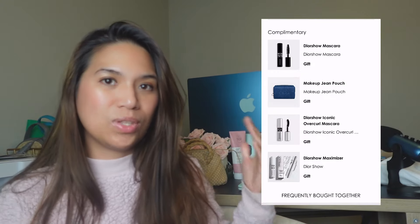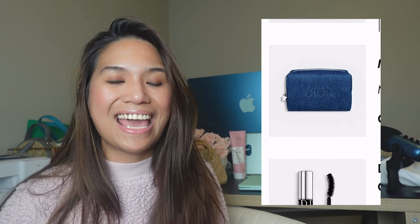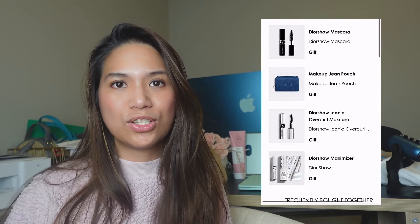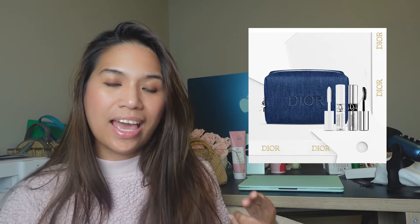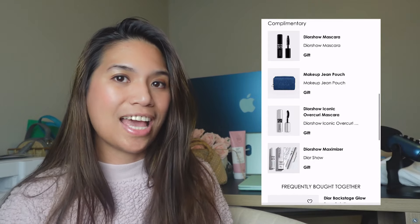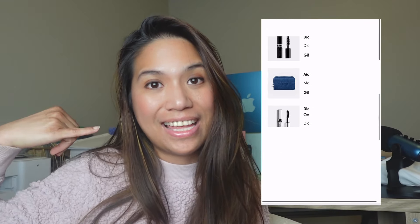And to make the deal even sweeter, once you add products totaling $175 in your cart, you will not only receive this beautiful denim cosmetic pouch but also two mini or travel size mascaras and one lash primer. I just received the advertisement this morning and in the photo they only included one travel size mascara and primer, but when I saw it in my checkout page, I saw that they actually added two mascaras. So you are receiving four gifts: the denim pouch, two travel size mascaras, and the primer.